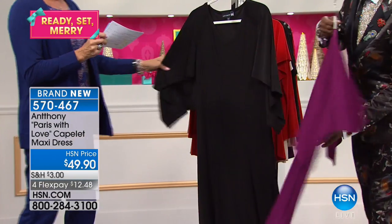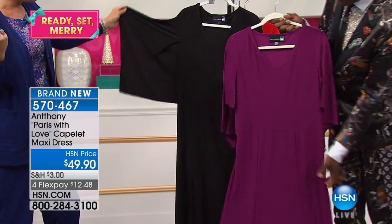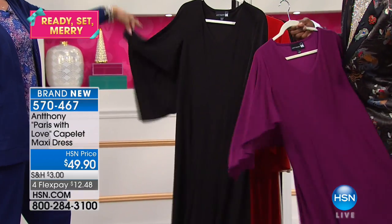Dark berry. And we have this dress in the black, 250 inch. Look at the drama sleeve. Isn't that fabulous?